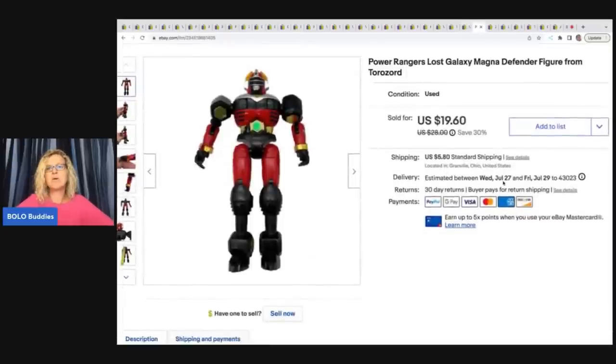The next item is this Power Rangers Lost Galaxy Magna Defender Figure from Torazord — no clue. I used Google Lens on this guy. I got him out of a thrift store mystery box and I sold him for $15 best offer plus shipping.